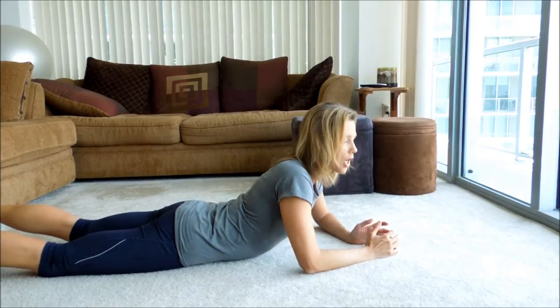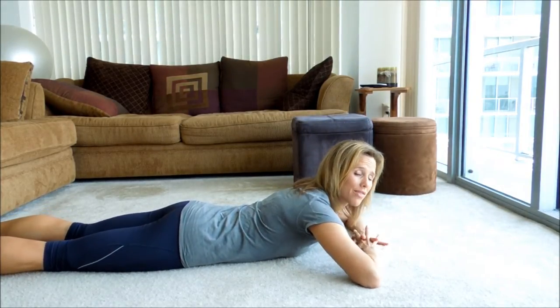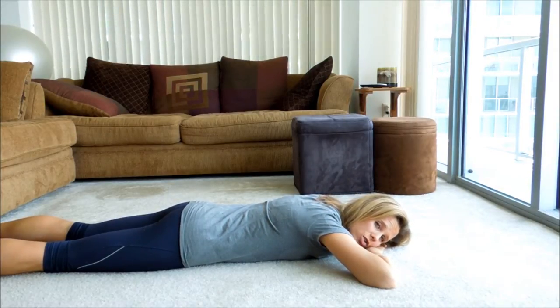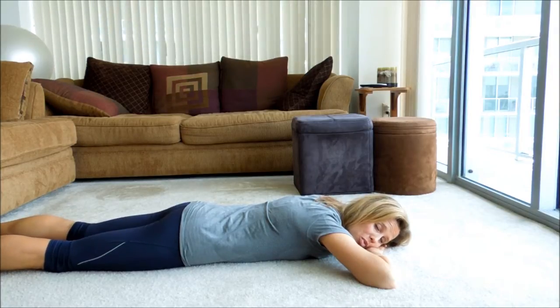The first exercise is actually the most important. If it's the only exercise that you can make time to do, try to do this every day. We're going to come all the way down on the floor. For a lot of you, this alone may relieve quite a bit of pressure — you're just allowing your spine to straighten out with no pressure on it.